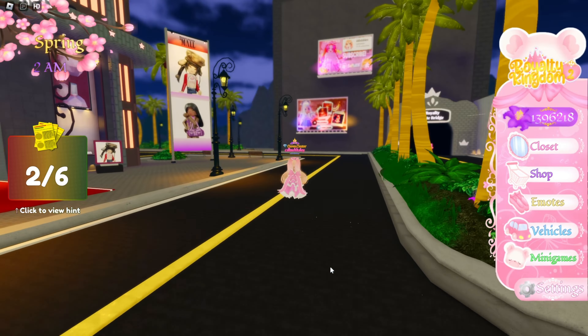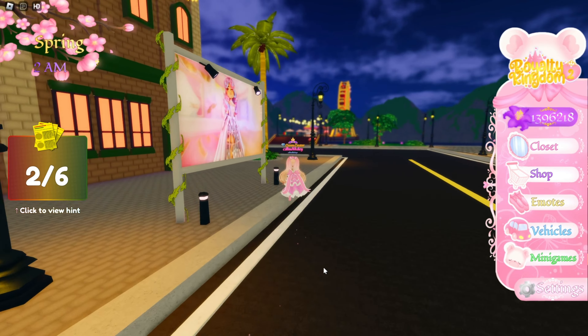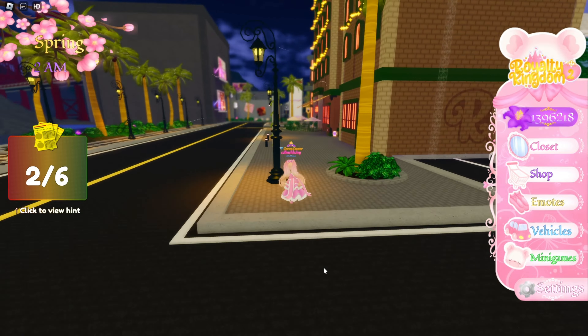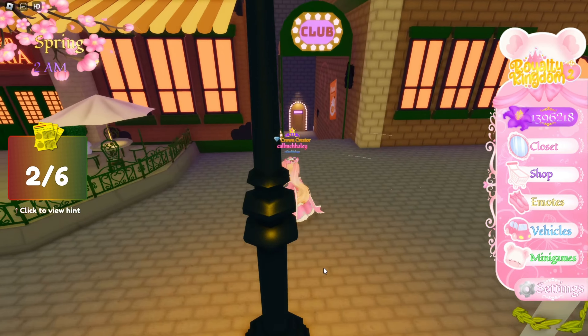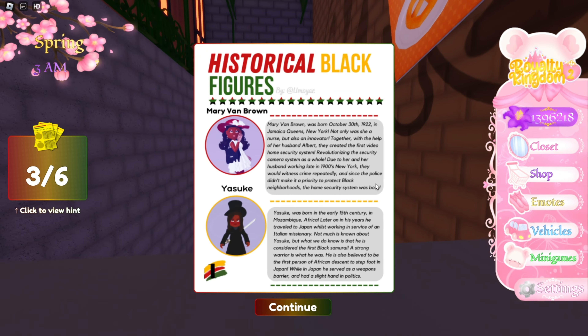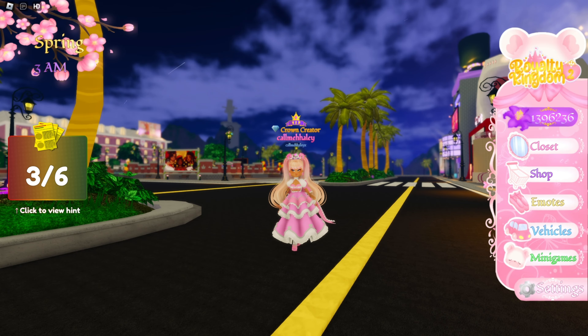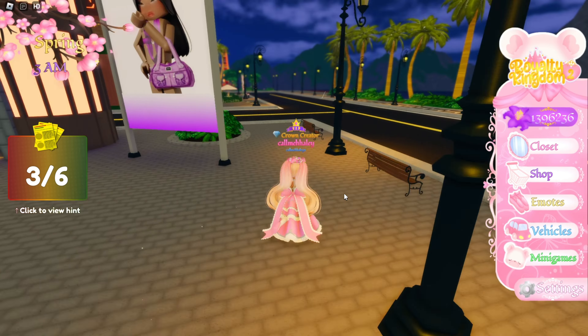Let's walk this way to the club — I'm so happy they added this walk fast thing. I literally just skipped past the club. Okay, this is the club — and here's the paper. Nice.